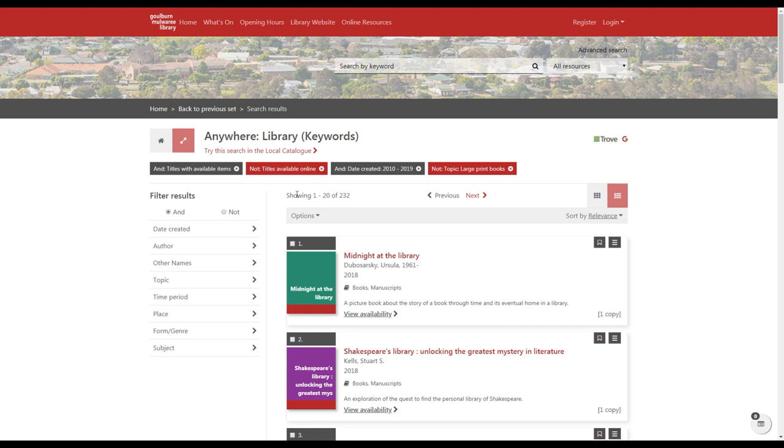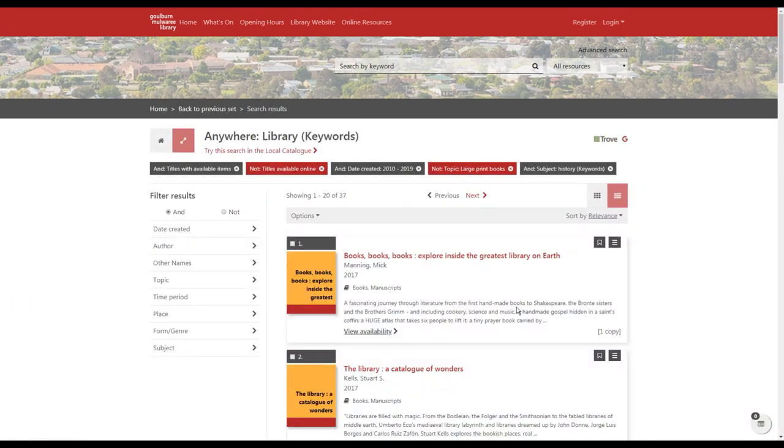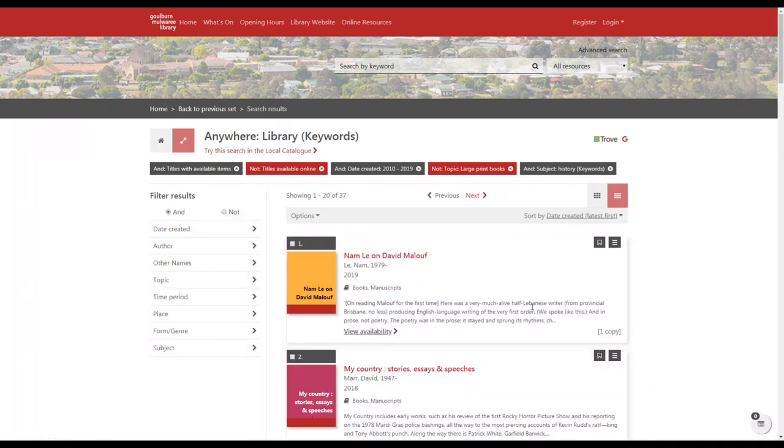There's another way to filter your results using the Options menu. You can click and go to 'Refine results' and add another subject if you want to. That will give you results that include both your initial search and that additional subject. You also have the option to sort your results, and it will display them in the order you've chosen.